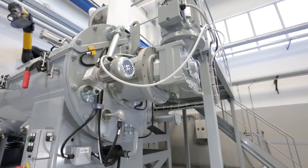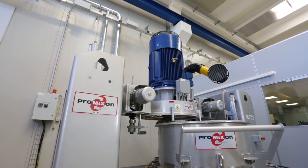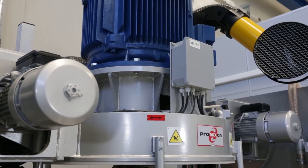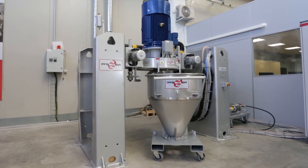Also available is a TRX300 High Speed Container Mixer, ideal for the production of concentrated pigment master batches, pre-mixing and blending of powder coatings, additives, powders, bonding of powder coatings, and engineering plastic compounds.